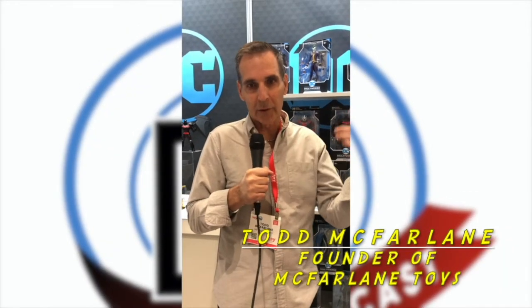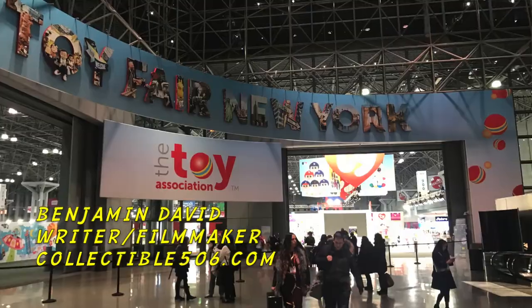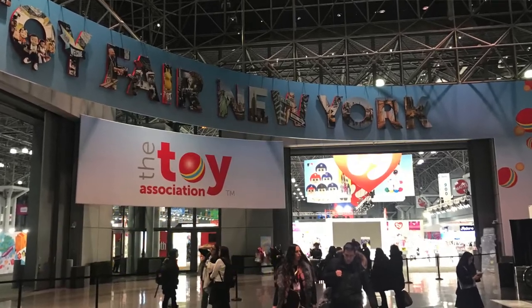Hey everybody, this is Todd McFarlane here. I've got the DC Multiverse and you're listening to DC CollectorCast. What's up, Collectors? Benjamin David here, live from New York Toy Fair 2020. I am right outside the DC Direct booth, about to interview Jim Fletcher, creative director of DC Direct.